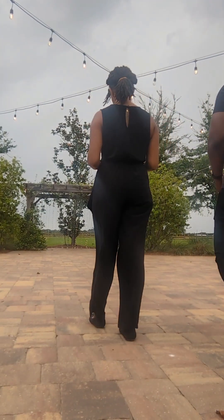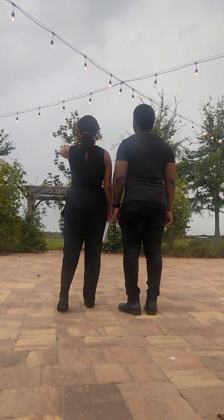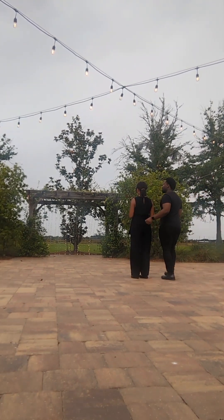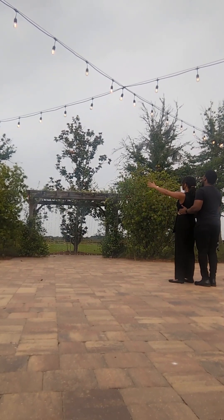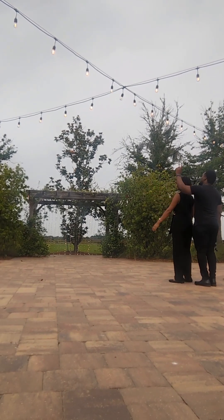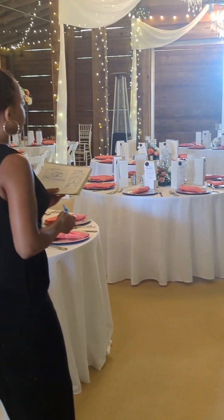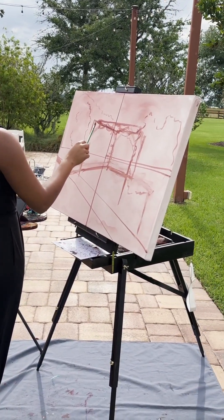Before I even set up my easel, I like to check out the space that will be painted. Right now I'm figuring out exactly how I want to capture their first kiss. Typically I would do a straight-on view of the bride and groom under the arch, but Treston offered up a different perspective that I ended up liking a lot better. It was actually looking like it was about to rain at the start of the ceremony, so I quickly sketched the Plan B ceremony location. Fortunately, the sky was clear at start time and the outdoor ceremony was a success.